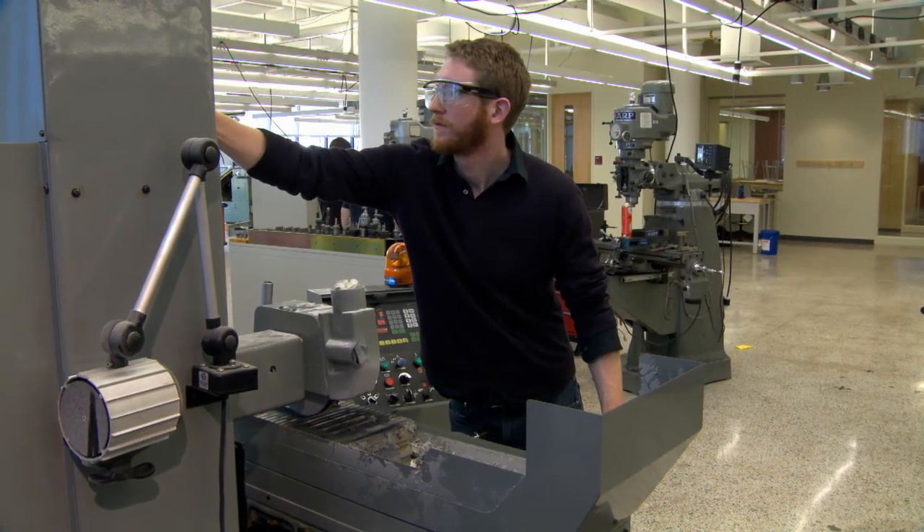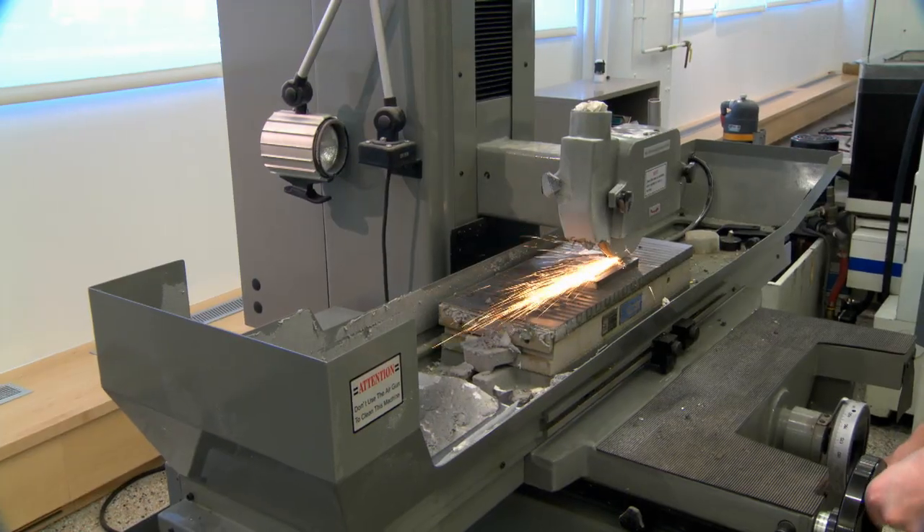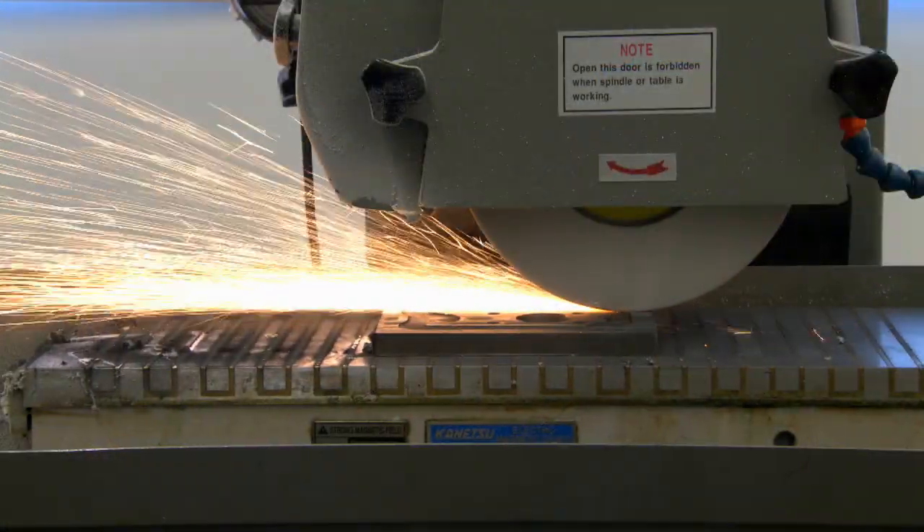This technology that you're looking at is called a precision grinder, which is used in conjunction often with a manual three-axis vertical mill as one refines the piece that's going to be used in the design.